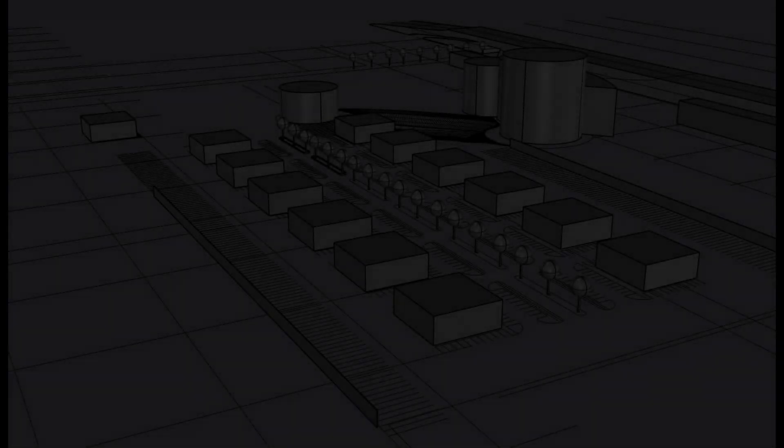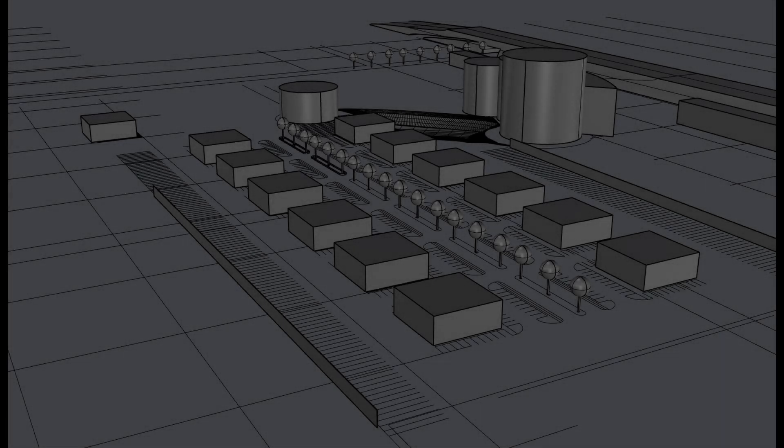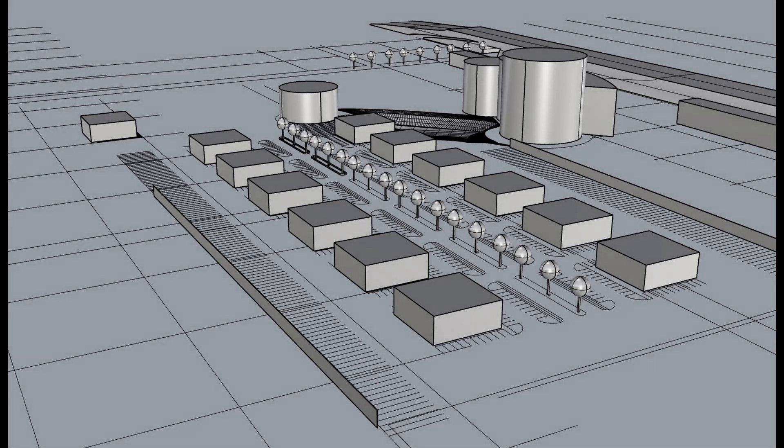Dear investor, we are pleased to present to you the breakdown for Phase 1 of the Seven Points City project. This ambitious endeavor aims to create a vibrant and sustainable city that prioritizes community development, economic growth, and environmental consciousness. The first phase will lay the foundation for the city's growth and establish key infrastructure, buildings, and facilities, consisting of 10 buildings measuring 100 by 100 by 30 feet tall metal buildings.